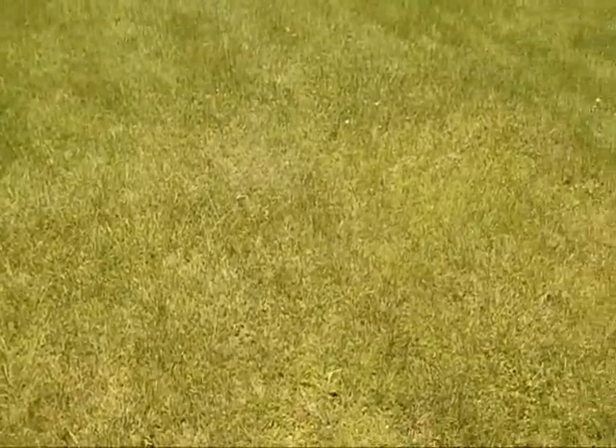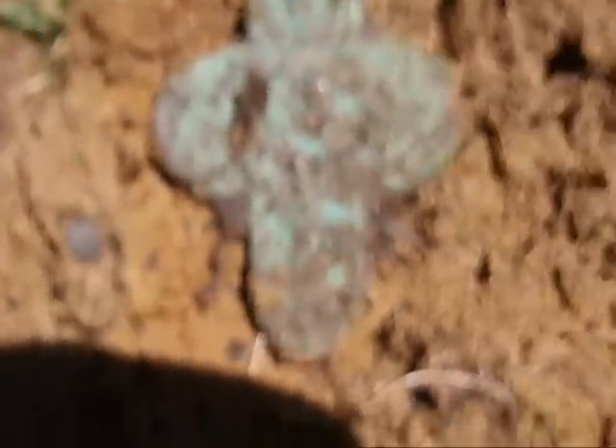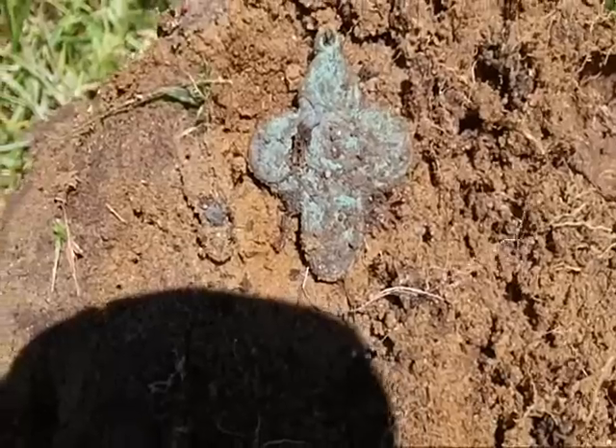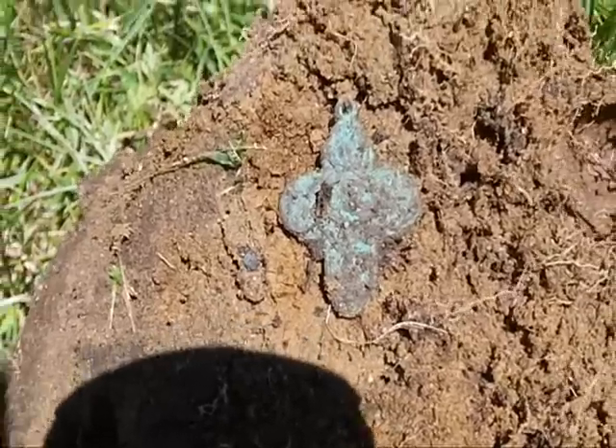Back here going over an area that I did early in my school hunt, just trying to pick up on some things I might have missed. We got a little cross here. I know it's not silver — it's ringing like a nickel, 53 on the AT Pro. But I know I missed some stuff out here and I can continue to hunt out here even after I think I've covered all the real estate.